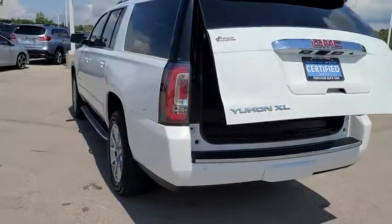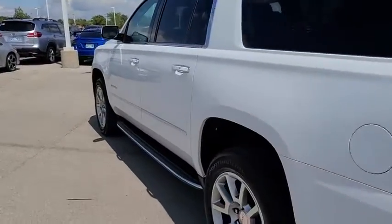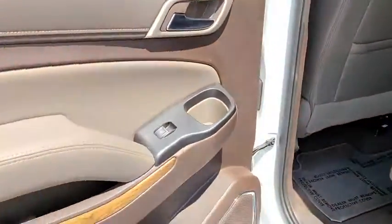Tow hitch, backup camera, Bluetooth, leather-wrapped steering wheel, power steering, adjustable steering wheel, cruise control, keyless start, four-wheel disc brakes.